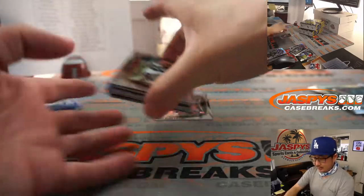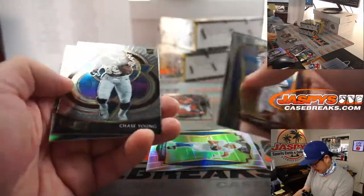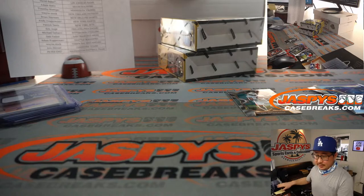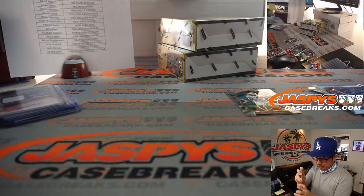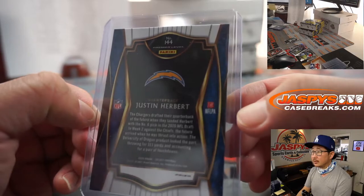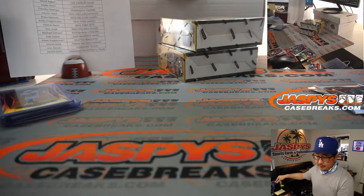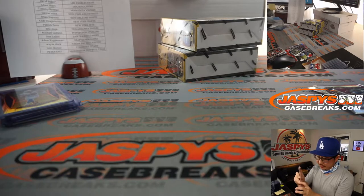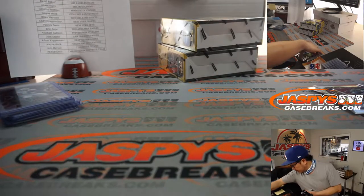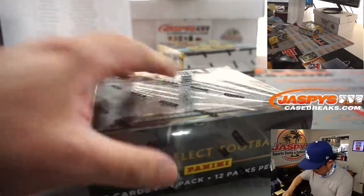I feel like DeAndre Swift has some upside. He has a new quarterback with him — Jared Goff. There's Justin Herbert silver. Nice. And a Tua. Nice Justin Herbert for the Bolts, going to George and the Chargers. This is Premier level silver Justin Herbert. There are a lot of layers to the Select. And this is a concourse Tua Tagovailoa for Adam and the Miami Dolphins.